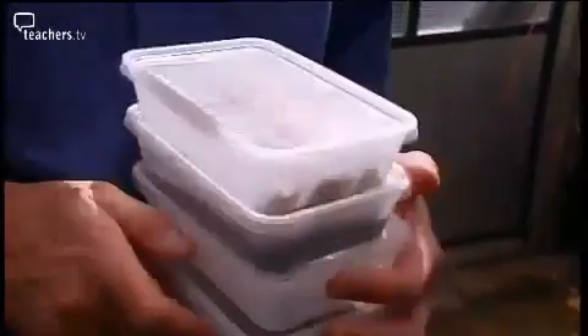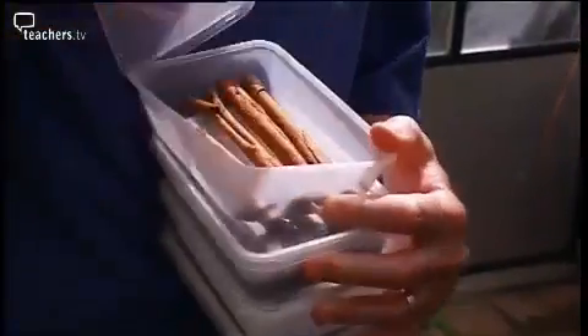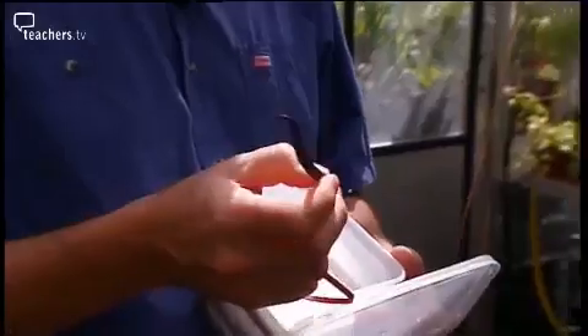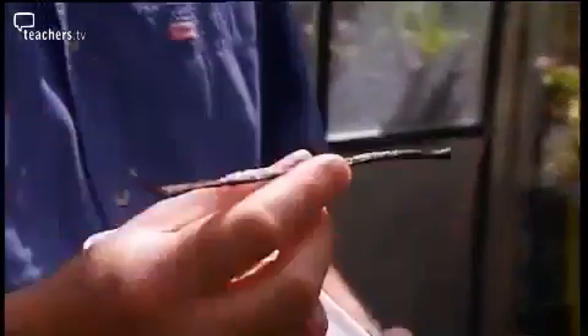Nick has some of the products of these plants on hand to show students. Most won't have an idea of what this rolled-up bark is — and of course this is cinnamon. One of the most misleading ones, particularly for the younger children, is the vanilla pod. This is the matured seed pod of the vanilla orchid.